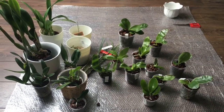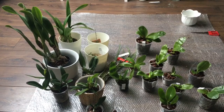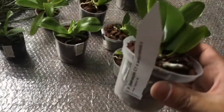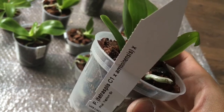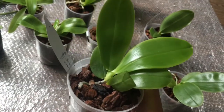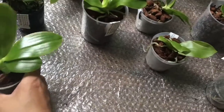So the ones on my right hand side are mainly phalaenopsis, and the ones on my left hand side are cattleyas and other rarer species. Let me show you one by one now. This is Phalaenopsis Tetraspis C1 crossed with Amboinensis. It's medium sized, not too small, and has very glossy and light green leaves. It looks very healthy.